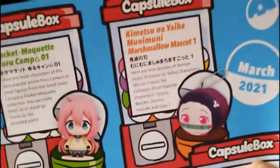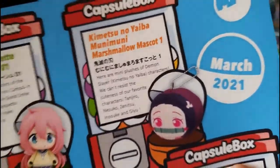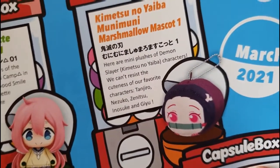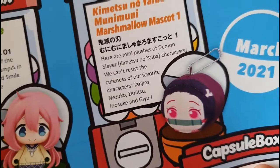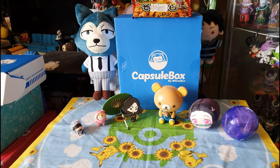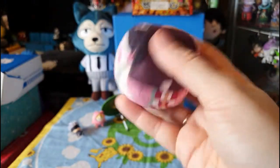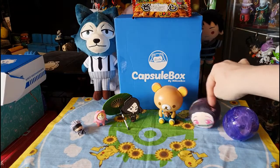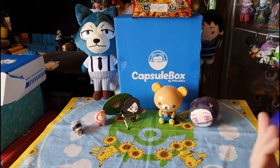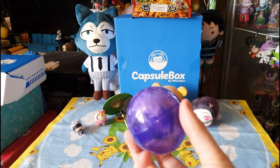This is from the Kimetsu no Yaiba Minamuni Marshmallow Mascot series — I can see why they call them marshmallows! These are mini plushies of Demon Slayer characters: Tanjiro, Nezuko, Zenitsu, Inosuke, and Giyu. How could I forget about my boy Inosuke? I'm glad I got Nezuko-chan, but I'm going to have to get Inosuke next because I want to start doing an Inosuke tote bag. Anyway guys, we're down to our last gacha as this video is getting a bit long.